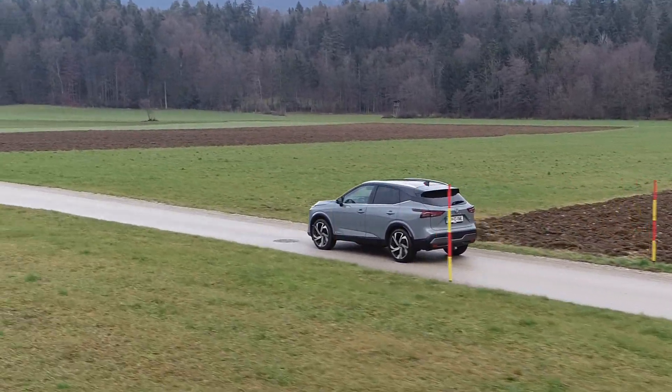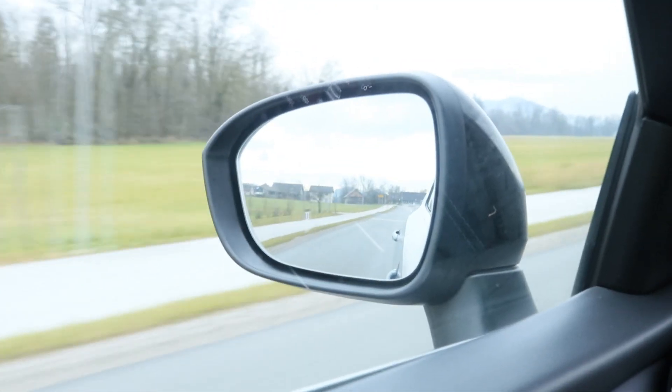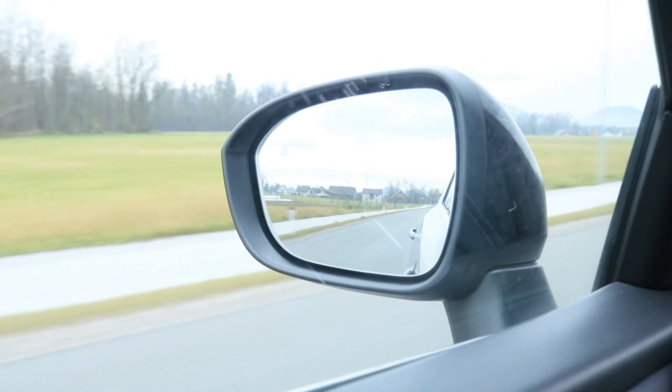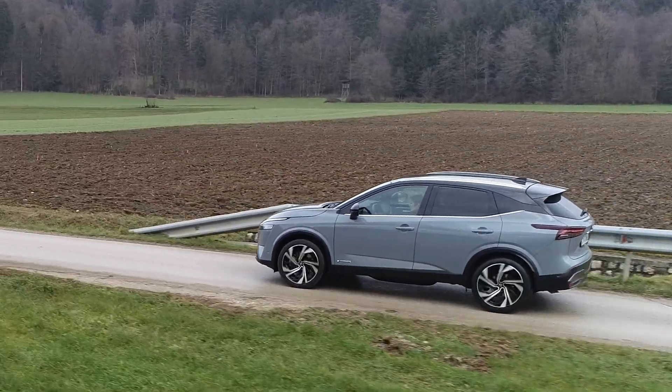It follows the design trends of Hyundai and Kia, which isn't bad, as the Koreans have made some good-looking cars lately. There's enough space for a family of four as well as a dog and cat. You'll have to leave the fridge at home, though.